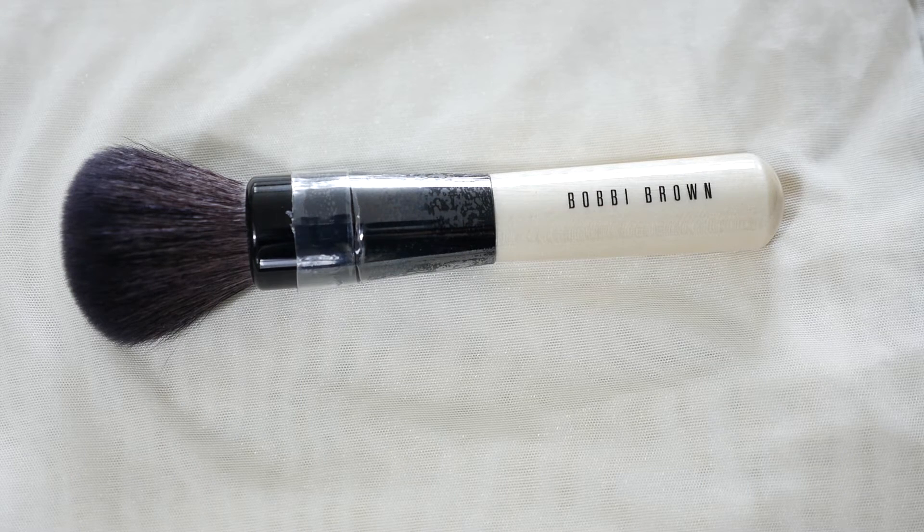For the bronzer brush, another brush from Bobbi Brown. This is the bronzer brush. The handle is made of wood, and it is very soft as well. This brush picks up product just enough for your needs, and it blends the bronzer really well.